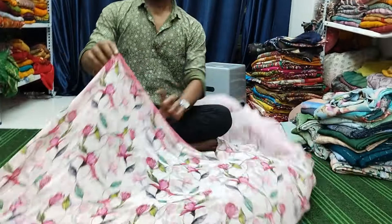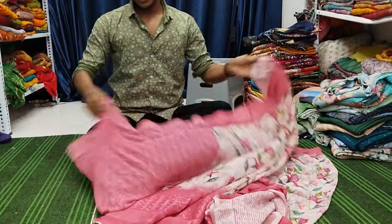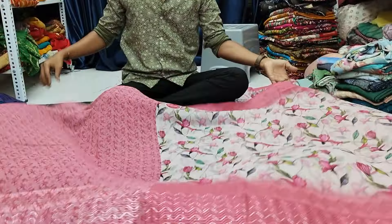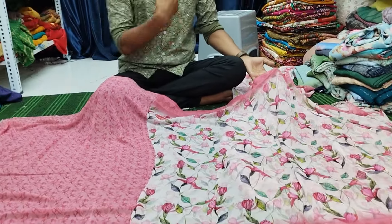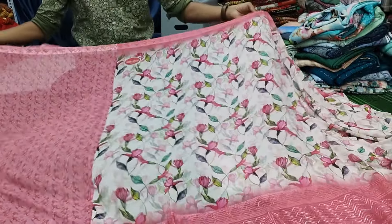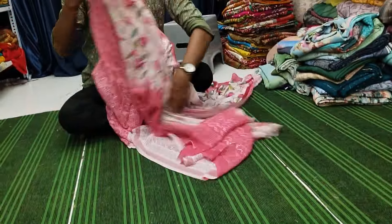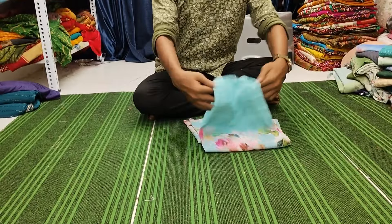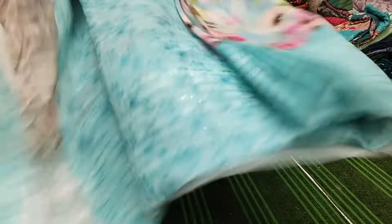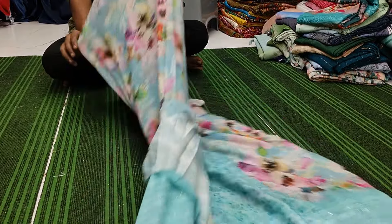This saree does not have a bottom finishing, so you have to do a slight finishing — put in the front and back. It's only 800 plus. Look at the colors and combinations of the saree — very pretty, very beautiful.